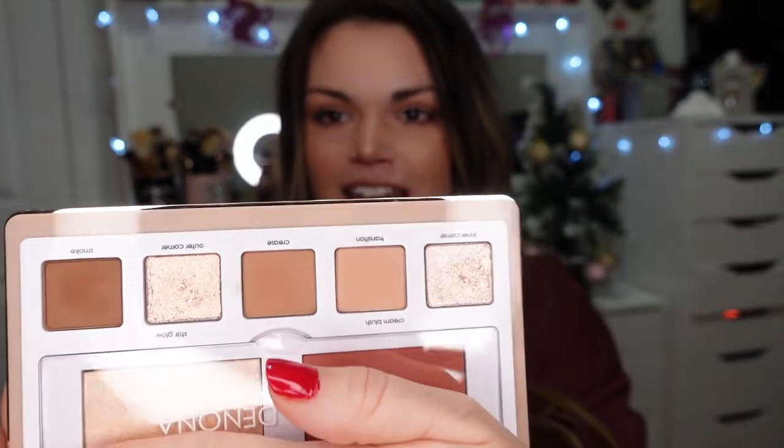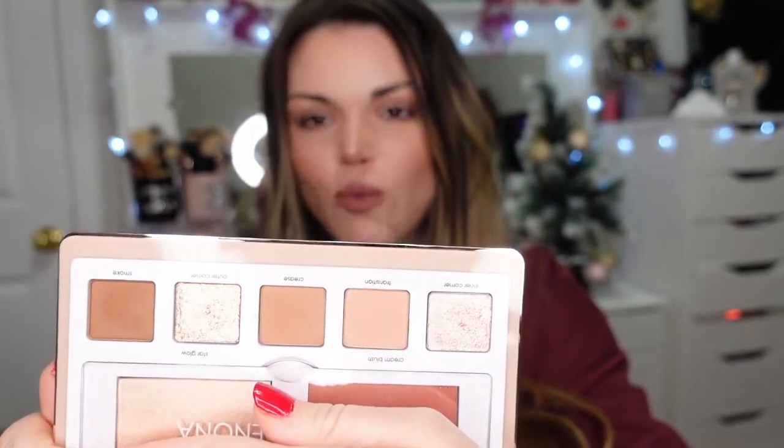I have used this one already — the Natasha Denona Glam Face palette, the lighter version. You can see my fingerprints all over it. I think it is so beautiful and I'm so glad I snagged it for 20% off. I've been lusting over the Natasha Denona Biba palette — it's $129, currently on sale for $89 — but this Glam Face palette is really satisfying that craving. I love neutral shades and Natasha Denona's formula is so creamy and easy to work with.